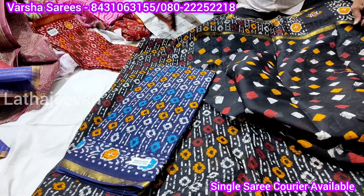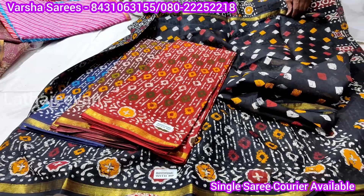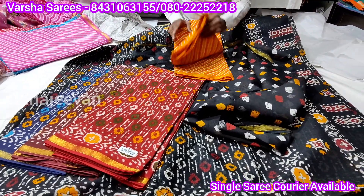Navy blue, maroon — that is a red, it is a maroonish red. It is a different color. The four colors in these designs are very good.